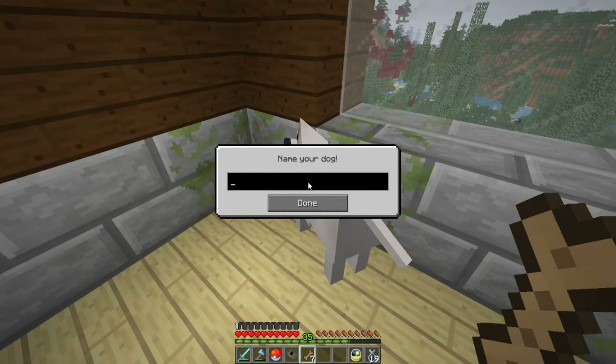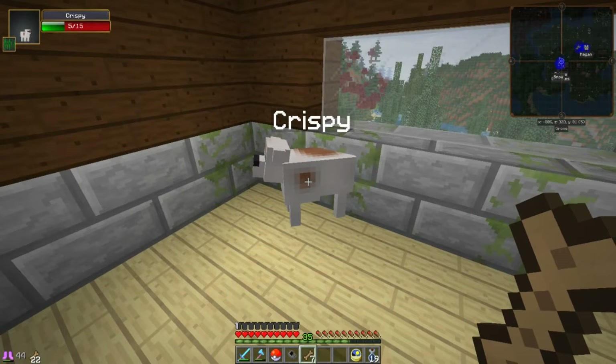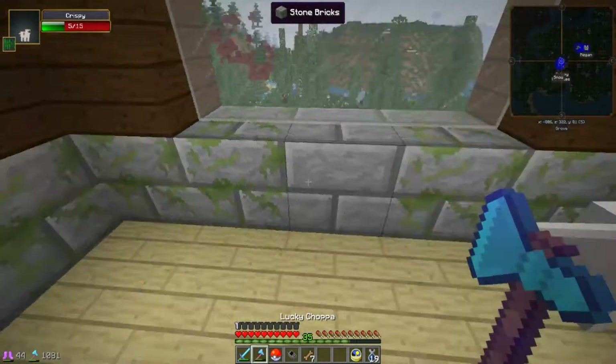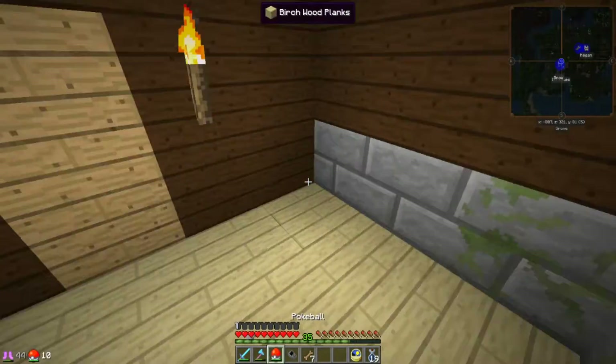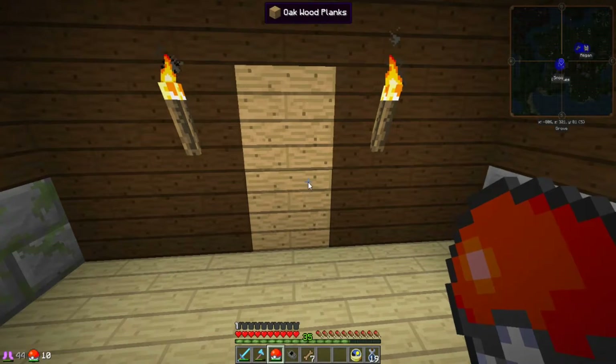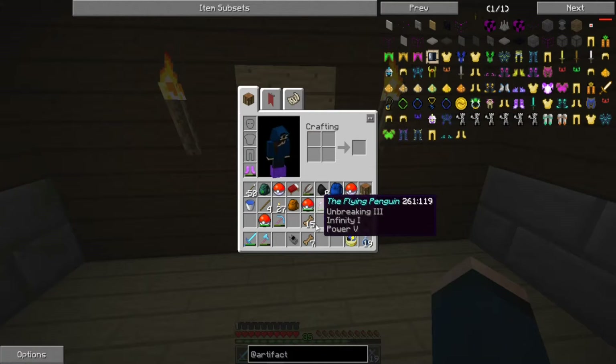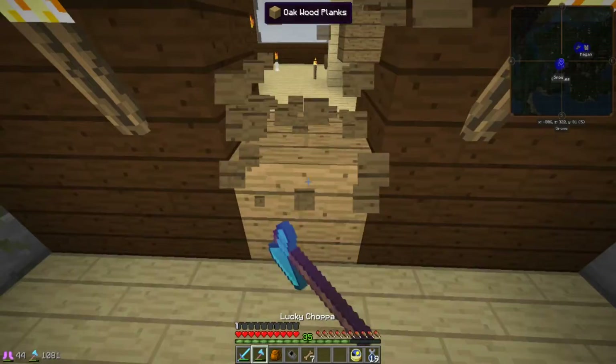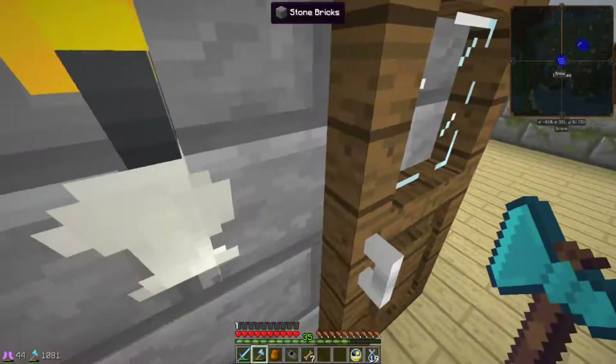This puppy is going to be called Crispy, because he was so close to lava in the previous episode and was about to die from that. He's very energetic. Oh dang it, I didn't even take the raccoons with me — I'm so silly.